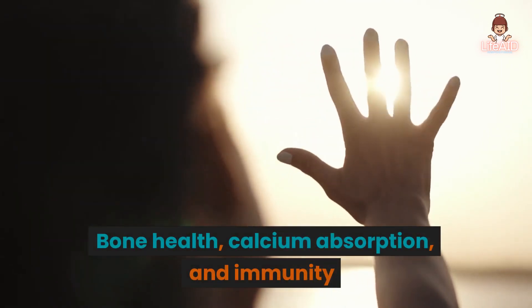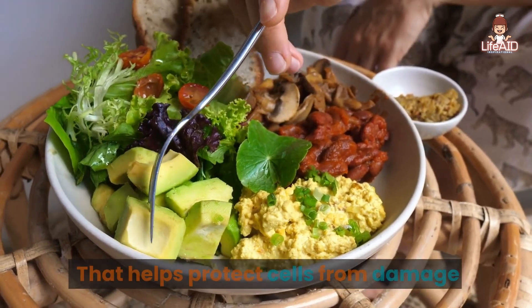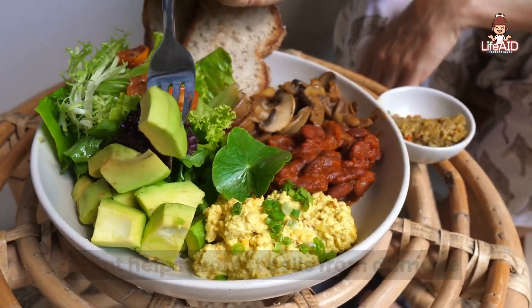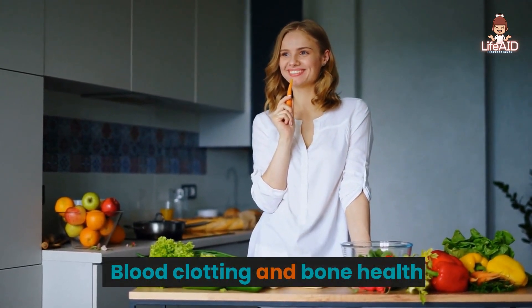Vitamin D is important for bone health, calcium absorption, and immunity. Vitamin E is an antioxidant that helps protect cells from damage. Vitamin K is important for blood clotting and bone health.